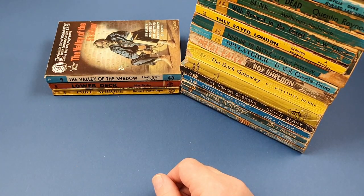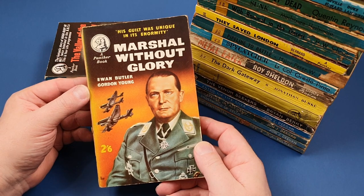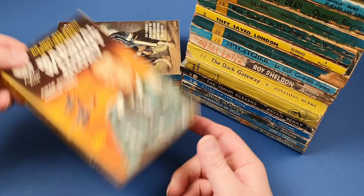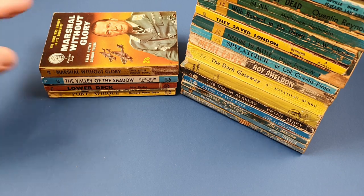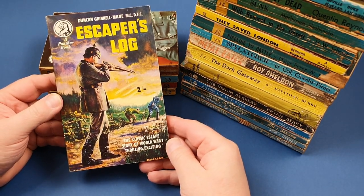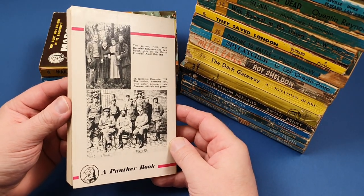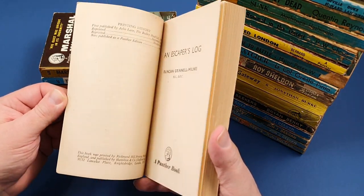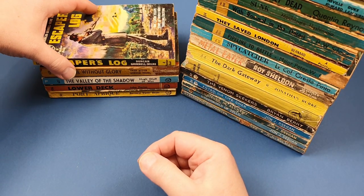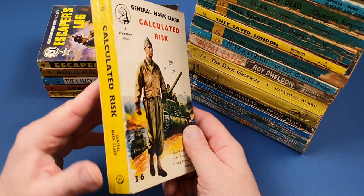As I said, I've never gone out of my way to collect these - they've just sort of come my way, and I'm a sucker for them, I'm afraid. 608, Marshall Without Glory - missing a bit of the spine. 625, Escaper's Log - the classic escape story of World War I, thrilling and exciting. Well, absolutely. I love First and Second World War escape stories. The First World War ones, which Penguin published a few of during the Second World War, are so quaint - it's almost like it was a gentleman's agreement not to escape. Second World War ones, not quite so.